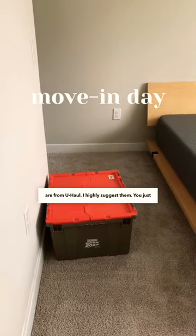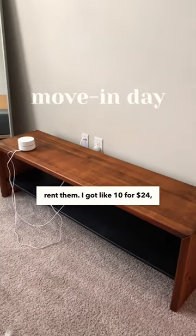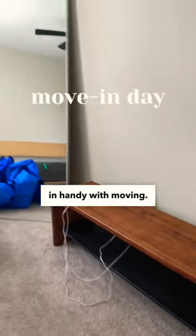Those crates are from U-Haul — I highly suggest them. You just rent them; I got like 10 for $24. They really came in handy with moving.